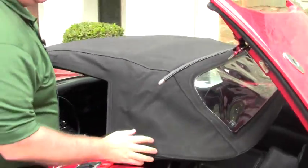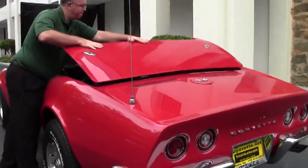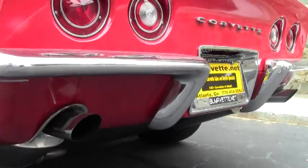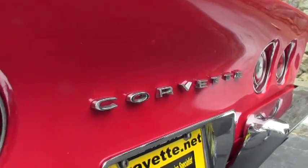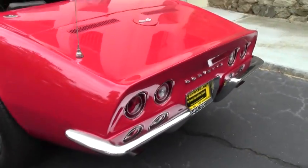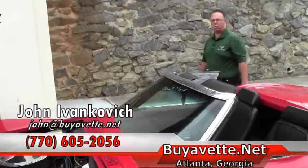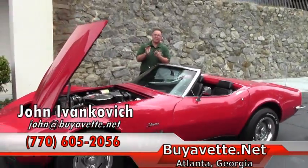Just finishing off the car beautifully. Give me a call today at 770-605-2056 if you'd like to know more about this beautiful 69 Corvette or any of the hundreds we carry in stock. We'll look forward to seeing you on the road.